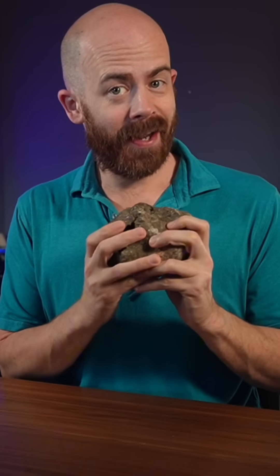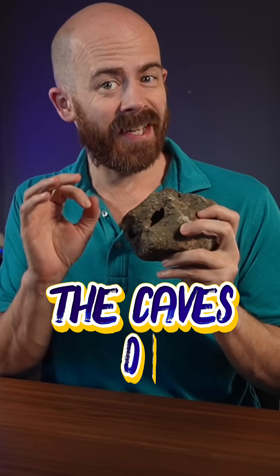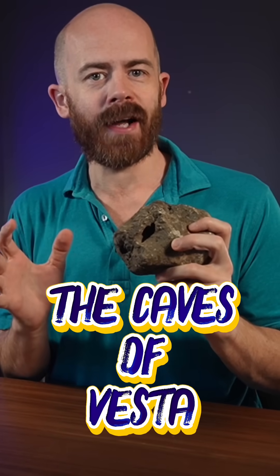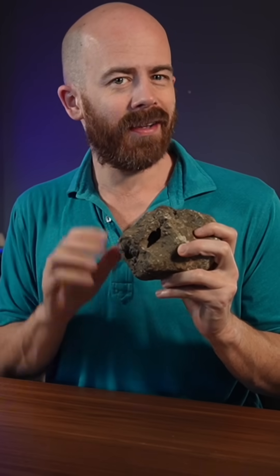This is a 1.6 kilogram piece of the Jakara 1 meteorite. And unlike most meteorites, this one has deep holes running a couple of inches into the stone. You almost never see this kind of thing in meteorites, which makes it incredibly unique. Let's talk about some theories surrounding its creation.